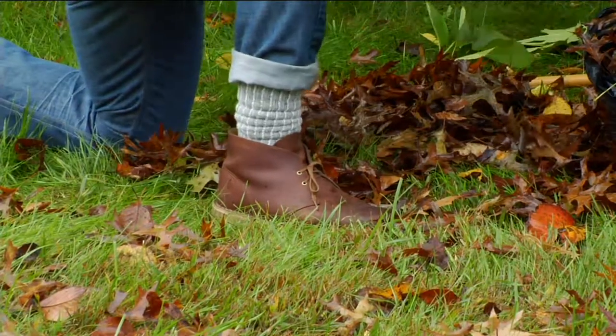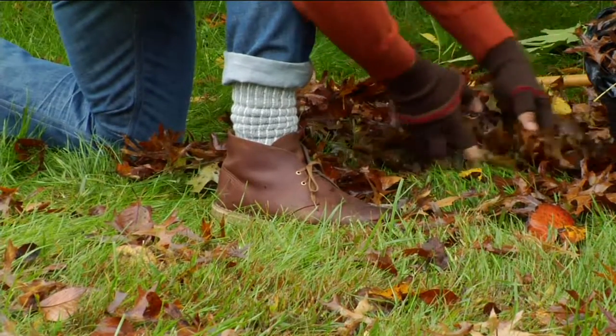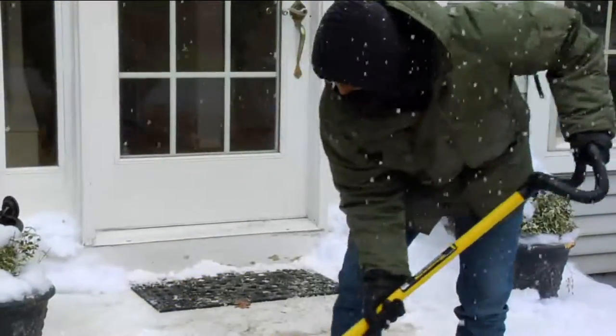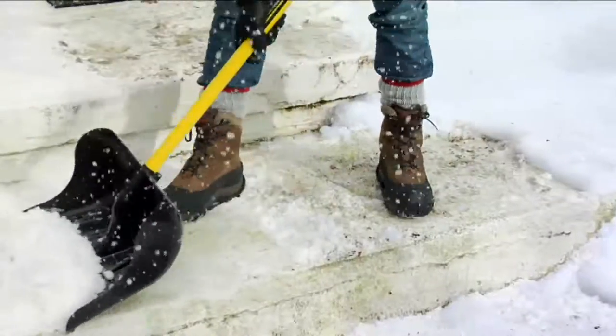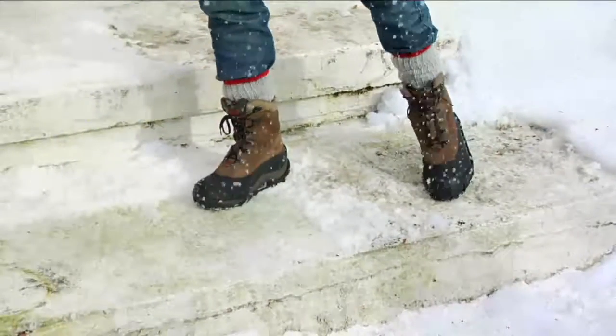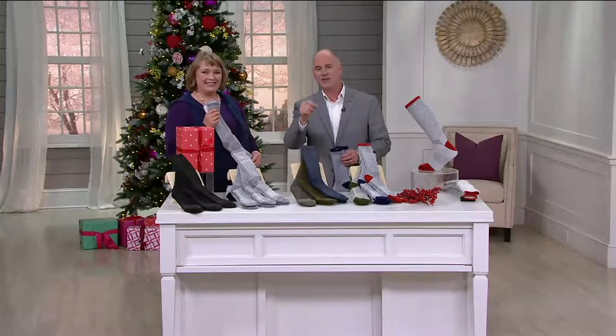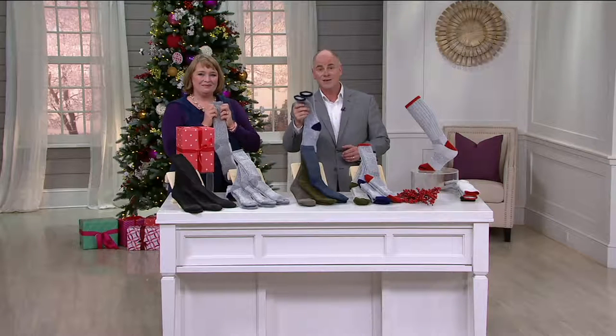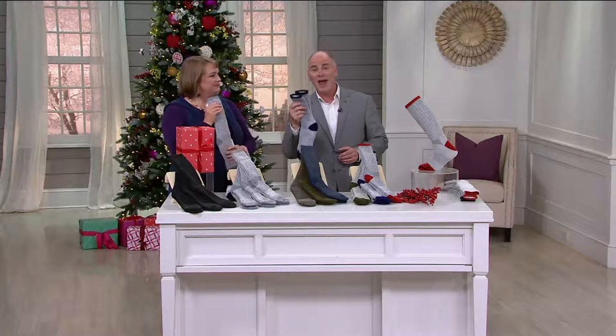But I got to tell you, there's been a lot of people who seem to have agreed, because number one on my list last year, the year before, and will be again this year, is the item that you are currently looking at. It's item number A7001, and it is the best set of socks you will ever own.